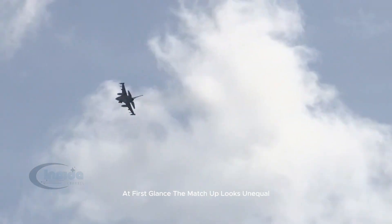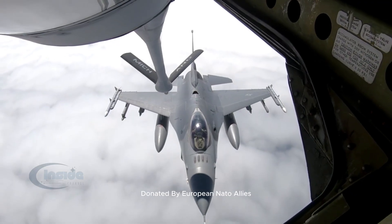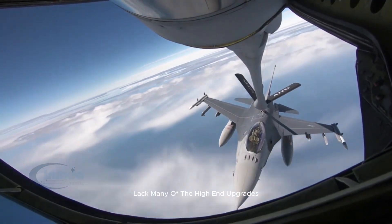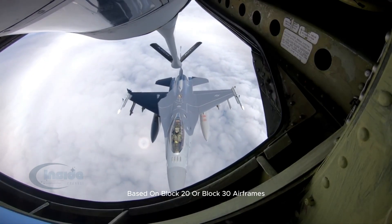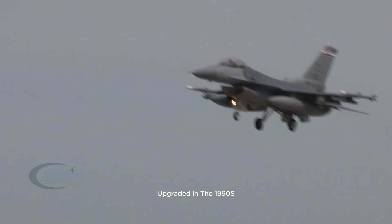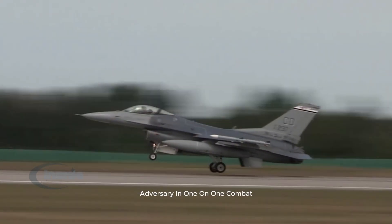At first glance, the matchup looks unequal. The F-16s arriving in Ukraine, largely consisting of older models donated by European NATO allies, lack many of the high-end upgrades found in modern variants. Most are F-16AM/BM models based on Block 20 or Block 30 airframes upgraded in the 1990s, and while these aircraft are still capable, they were never intended to match a fifth-generation adversary in one-on-one combat.